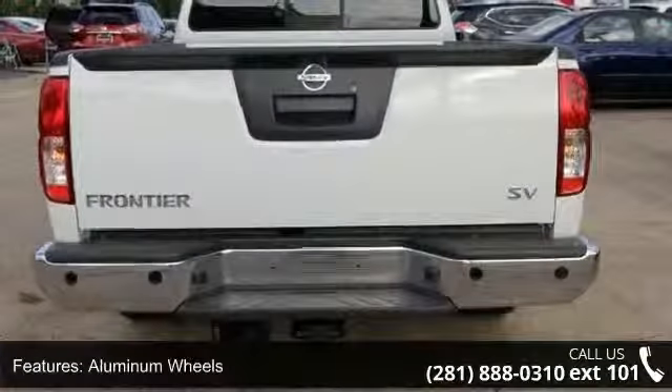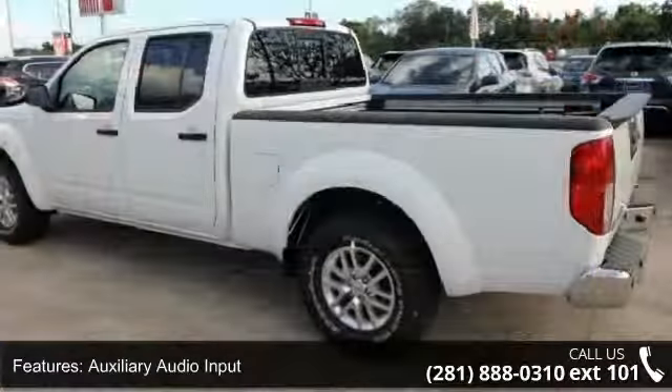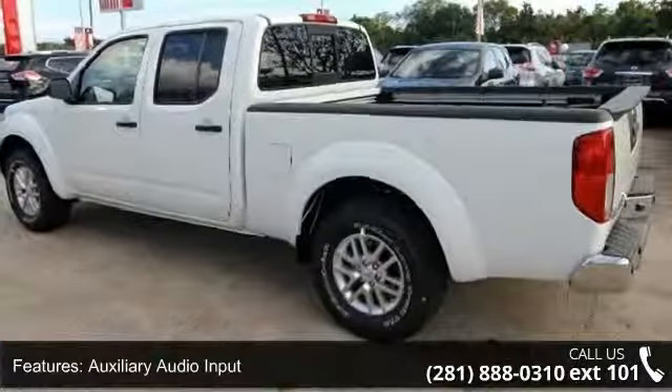This vehicle shows low mileage and has a smooth ride. This car won't be available much longer. Call now to schedule a test drive at our dealership.